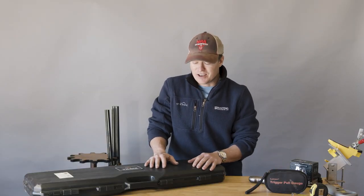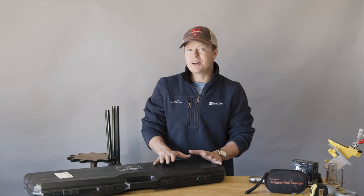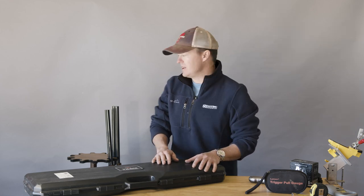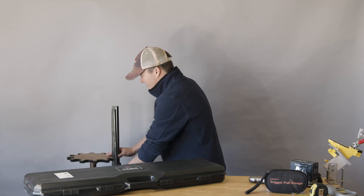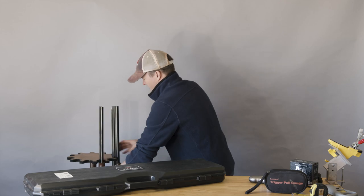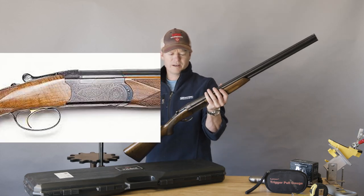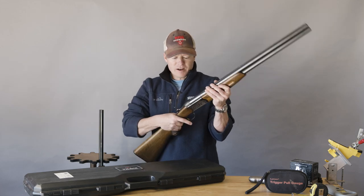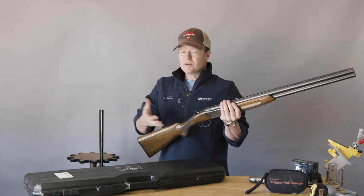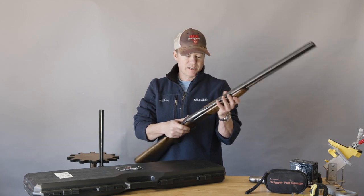I hate to sound like a snob, but previously I would typically tell people to save their money because before you can get into the gold standard — something like a Browning Citori or a Beretta Silver Pigeon — Beretta prices have gone up. You're talking $2,500 to $3,000 just to get into one of these guns. They're very nice — that's the gold standard.